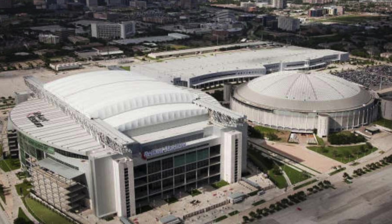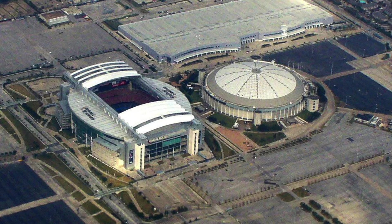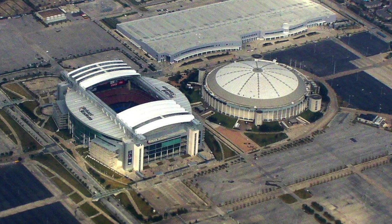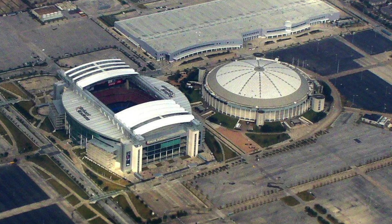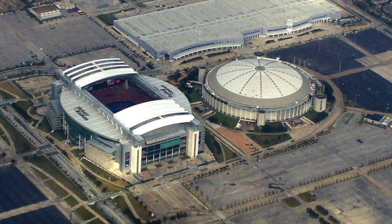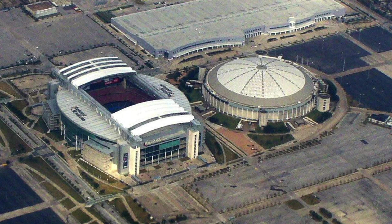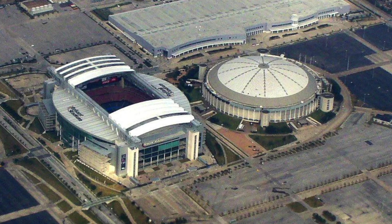The Astrodome at this point is a concrete dilapidated mess, probably filled with diseases. There have been rumors that they cannot tear down the Astrodome because of what's underneath it — I'm not sure how true those are — but this stadium really loses a lot in terms of its exterior look with the Astrodome right next to it. A stadium nowadays would never go up like this with an old stadium right next door.